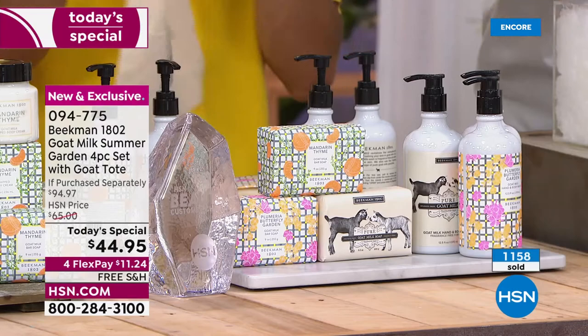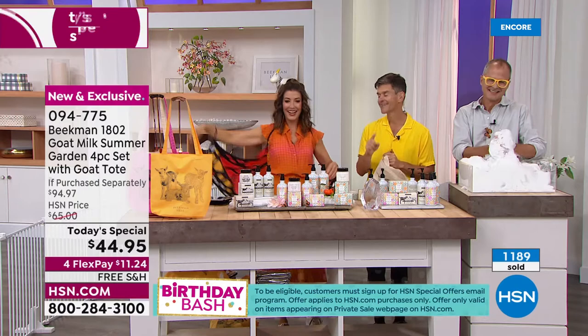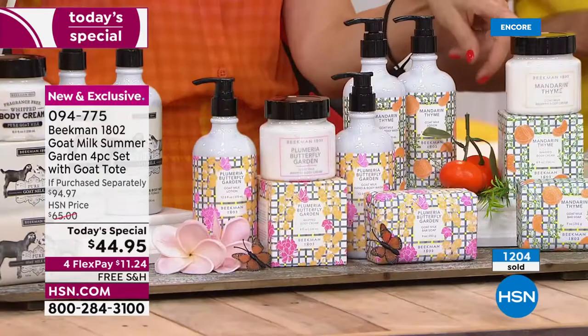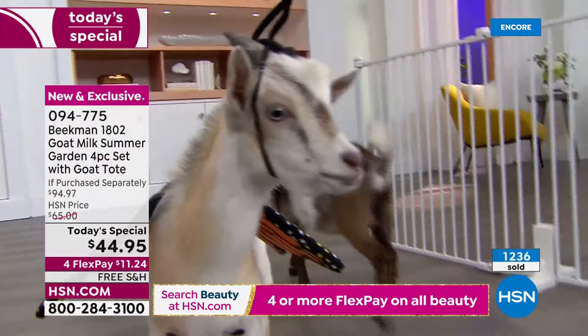We have the Plumeria Butterfly Garden — the floral scent, tropical. Transform yourself into a butterfly. Transform your skin, transform your mood. The Mandarin Thyme is Josh's favorite, and Plumeria was Dr. Brent's first pick. So are you going to be on Team Brent or Team Josh? We need to know your vote — a lot of neighbors are voting on Facebook. You can get them both! Even the baby goats are on Team Butterfly.